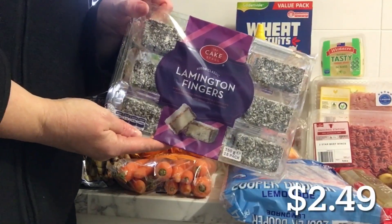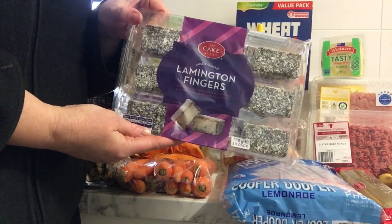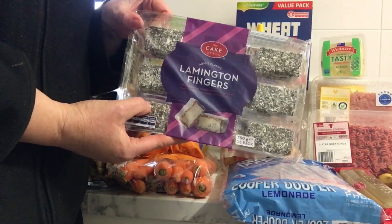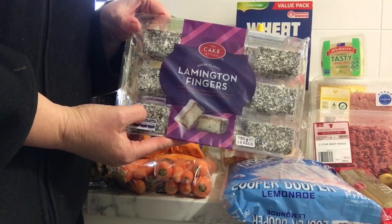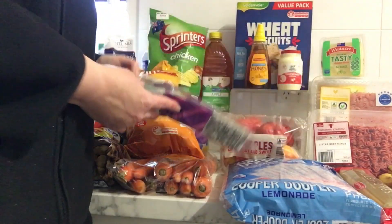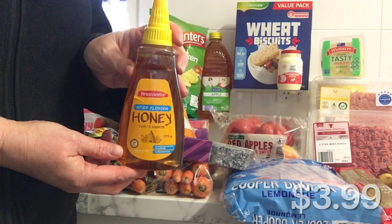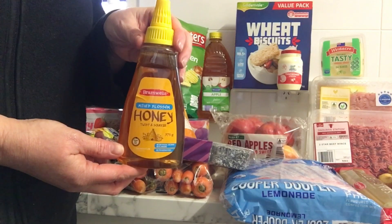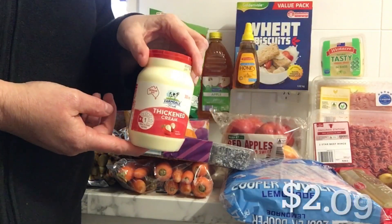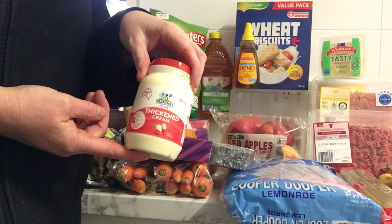I've got some lamington fingers — one of my son's favourites. We put these in the freezer and he can take them out when he wants; they defrost quite fine. If you're looking for lunchbox treats, they keep their shape, texture and firmness, so sensory-wise it doesn't change at all, and they're cheaper than Coles. I got some honey — always need this as a stockpile — it was on sale at $3.99, cheaper than the Coles home brand. I also got some cream, one cent cheaper than Coles, needed for the meal plan.